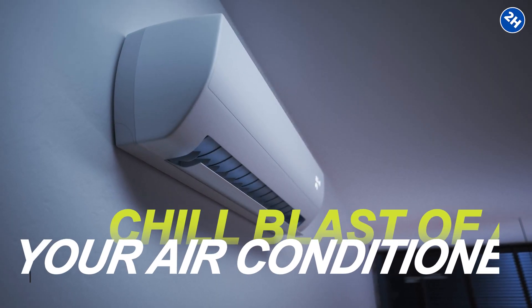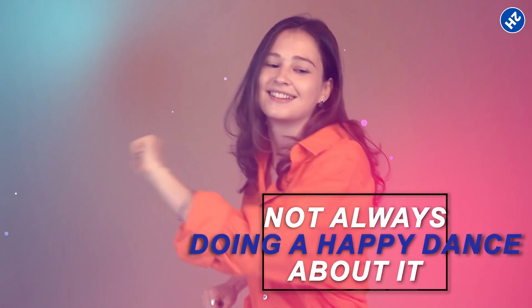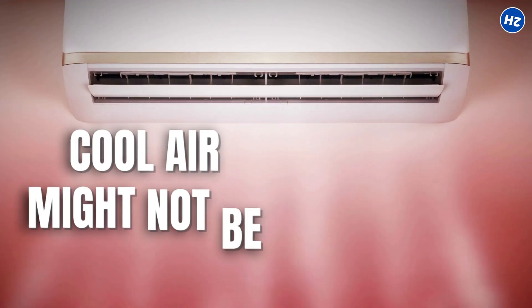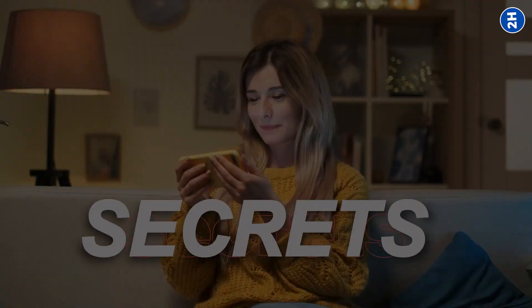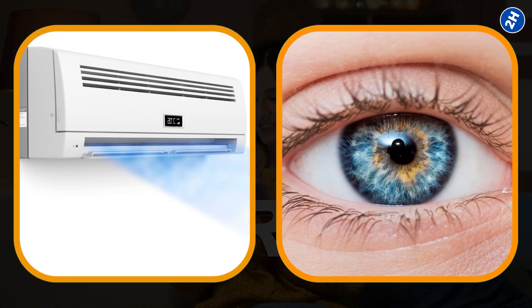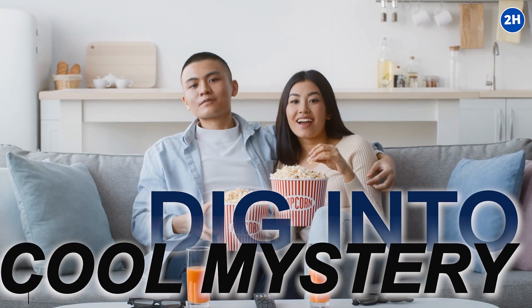You love that sweet, chill blast of air from your air conditioner, right? But here's a plot twist. Our eyes are not always doing a happy dance about it. You heard it right — the cool air might not be high-fiving our eyes. Today, we're about to unlock the secrets of why air conditioners and our eyes might be having a little tiff. Popcorn ready? Let's dig into this cool mystery.